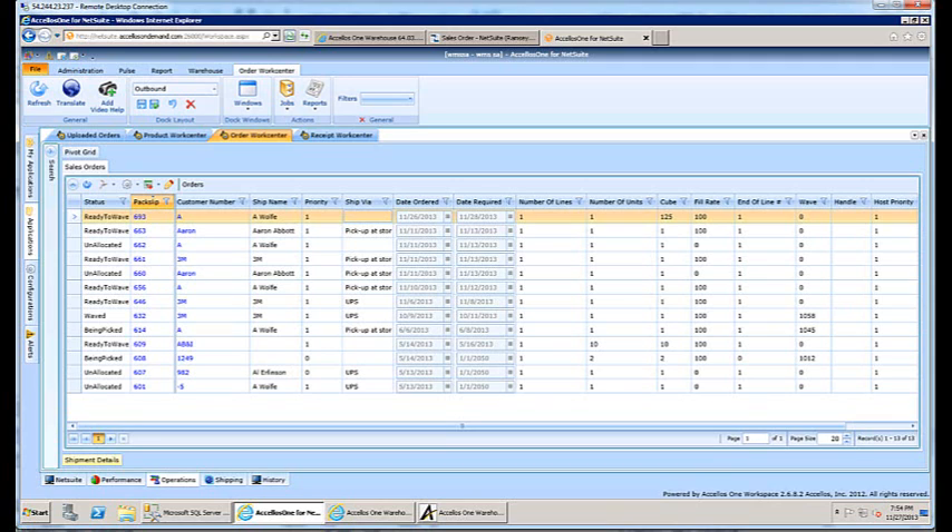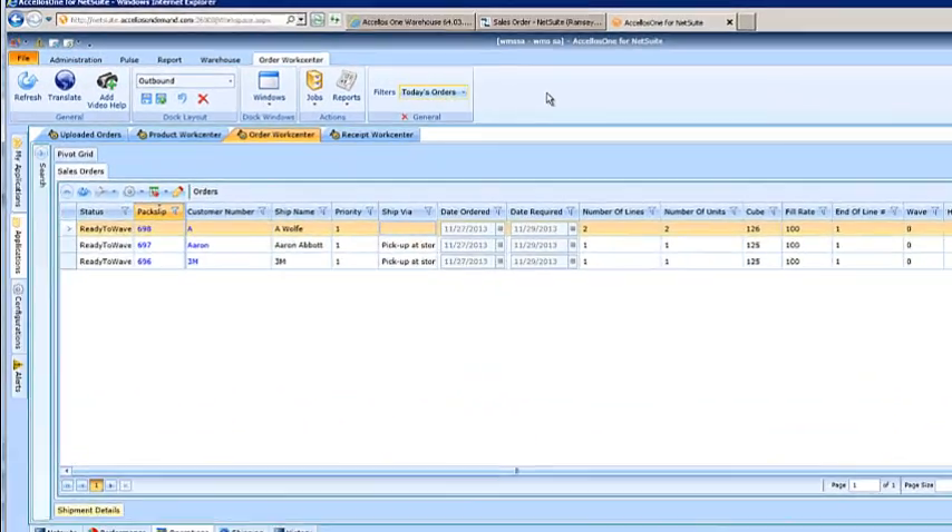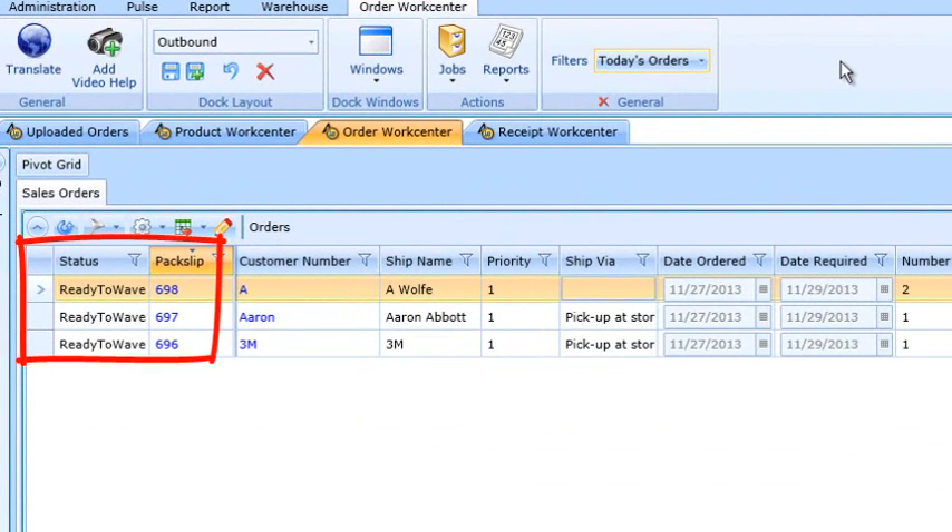Navigating back to Accellos One Warehouse, we view the order work center and sort on today's orders. Here we can see the new NetSuite sales orders with status as ready to wave. The way we have the system configured, allocation is being done behind the scenes, and assuming all inventory is available, the status is ready to wave. From here we can release the orders for picking by creating a wave, or we can create a wave from the handheld device.